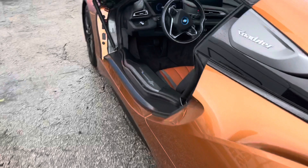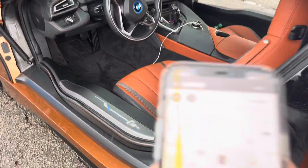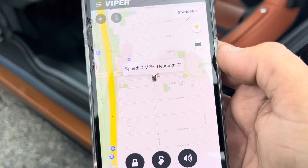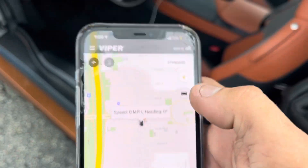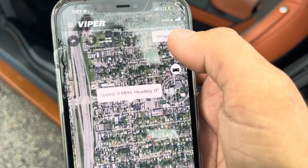We got a BMW i8 — we did a GPS tracker for this particular vehicle. The way it works is once it's installed, if you hit the little car icon in the corner, it tells you the speed — it's showing zero miles an hour because the car is parked. You can always switch over to the satellite image if you want to view it that way.